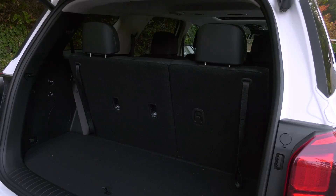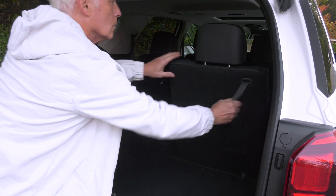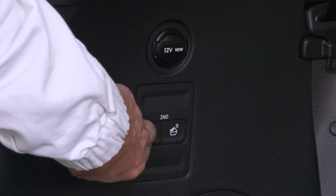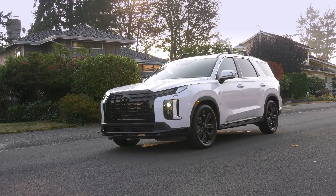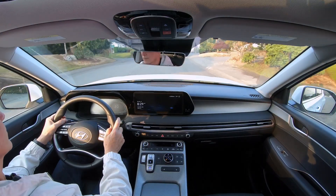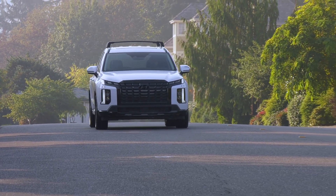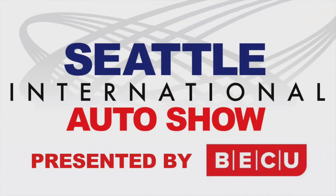More expensive models get powered seat backs, an advantage for petite drivers when raising them. You're looking at nearly 46 cubic feet here, and even at this price, there's no need to walk around to drop row two, expanding hauling space to over 86 cubic feet — that is a lot of room. Whether it's more of a base model like the XRT or the luxurious Calligraphy version, the Hyundai Palisade is one of those vehicles that seems to be just right for families. Drop by your local Hyundai dealership for a closer look. For the Seattle International Auto Show, I'm Tom Volk.